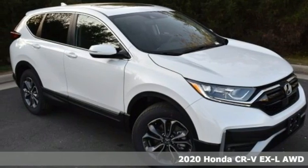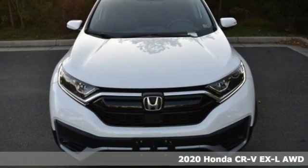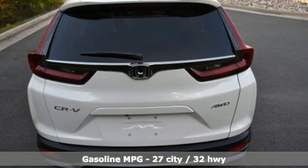Here's a new 2020 Honda CR-V. Check out this CR-V's fuel efficiency numbers, safety measures, and cargo capacity and you'll be glad to drive it for the long haul.